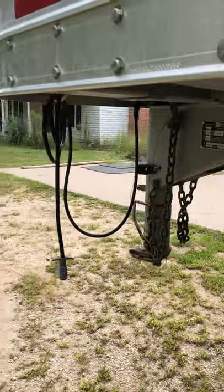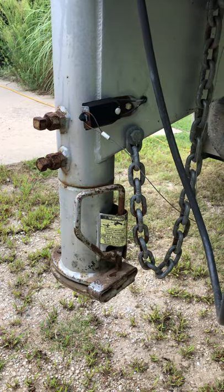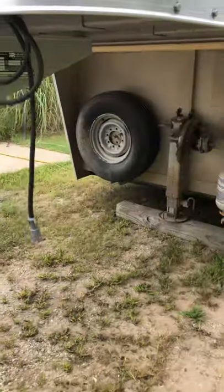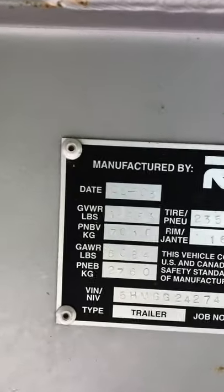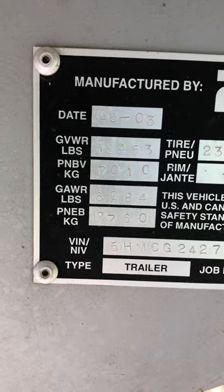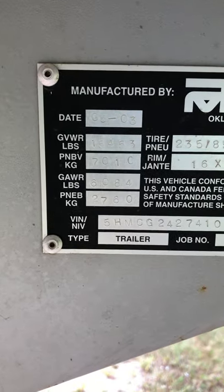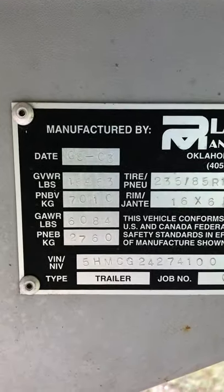The gooseneck is adjustable and we did have it on a 2016 bed of a one-ton truck — clearly dually with airbags — and it did ride just fine. The gross vehicle weight is fifteen thousand four hundred and fifty-three pounds. It is manufactured 2003 and it is a platinum trailer.